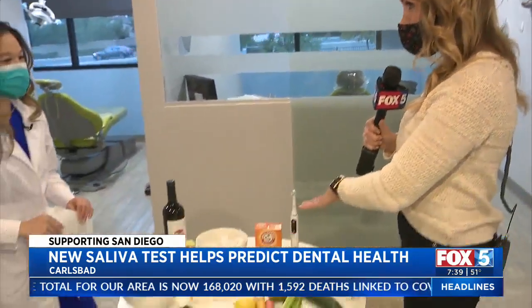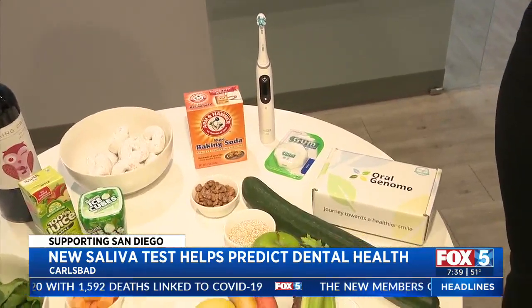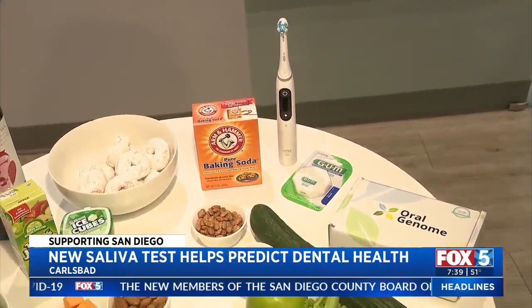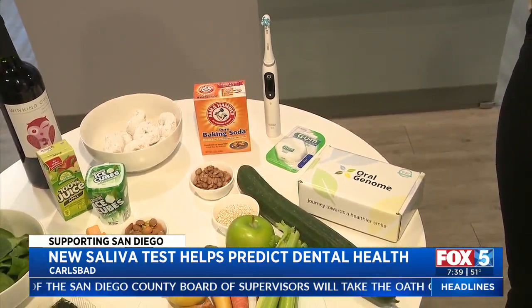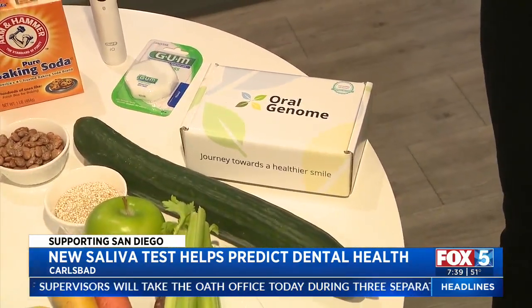How often should we brush and floss? Does that make a difference? You want to brush and floss at least twice a day, and you don't want to brush 30 minutes immediately after eating, because essentially you're brushing the acid into your teeth. So this test can tell us so much more than what we need to know about the oral genome.